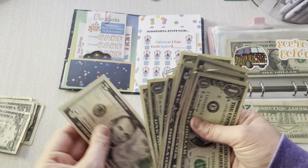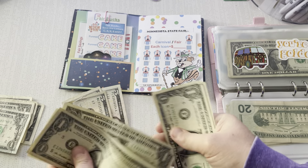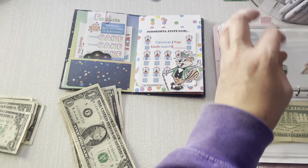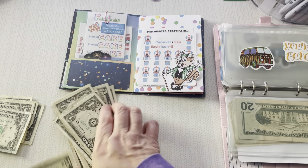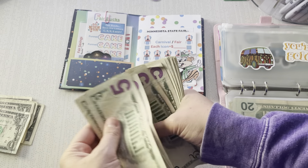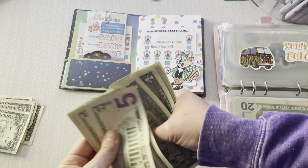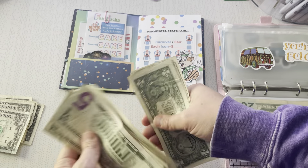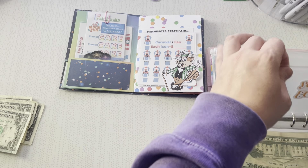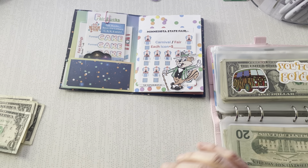So how much are we saving for the fair today? Five, ten, fifteen, twenty, and then $1 through $9 — $29 going to the state fair. Counting the total in the envelope out of our $200 goal: $5, $10, $15... $50... $55. So $55 dollars is saved so far, with $145 more to go. That's fine because we still have at least three more paychecks, but I'm going to have to start allocating more money to that.